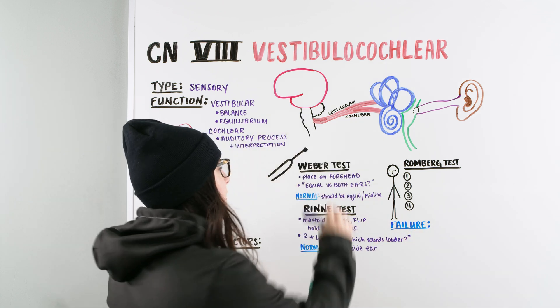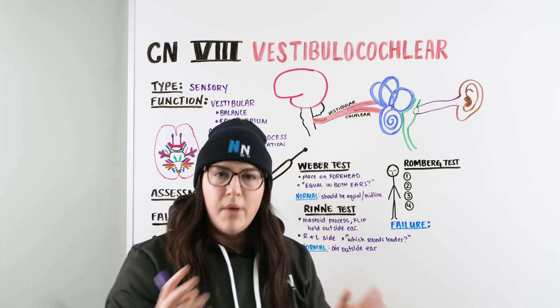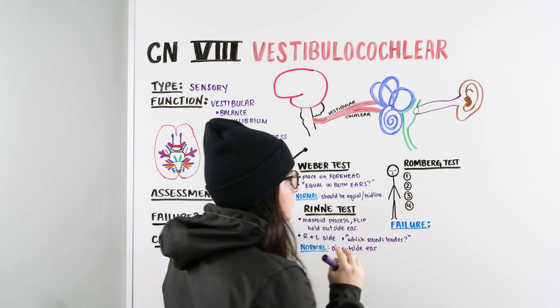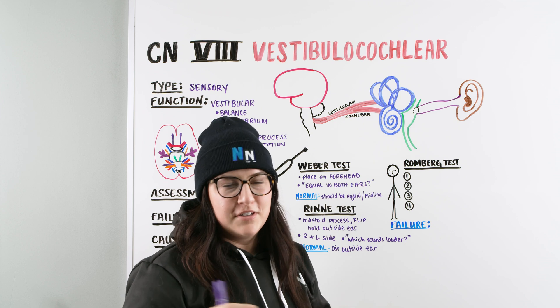Now that we've covered the Weber and Rinne tests — which relate to the cochlear portion — we're going to move into the vestibular portion of the nerve and test balance or equilibrium. To do so, we use the Romberg test. With the Romberg test, there are essentially four things to keep in mind, four areas that NCLEX and nursing exams like to ask you about — they want to see if you know the correct steps.